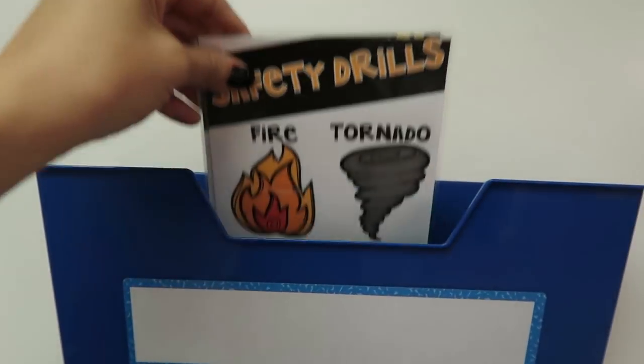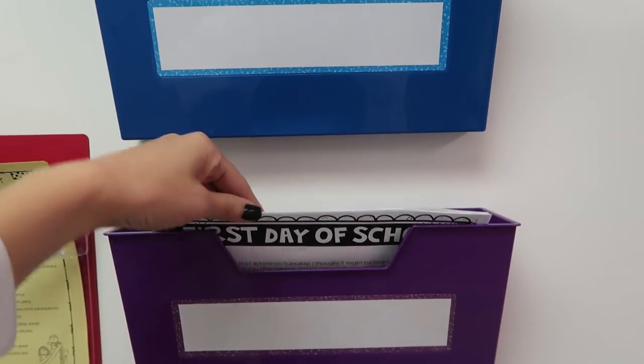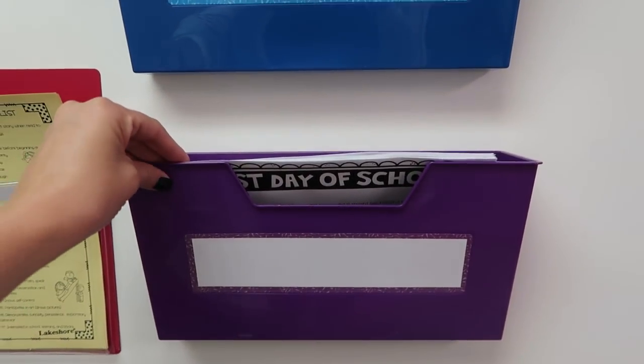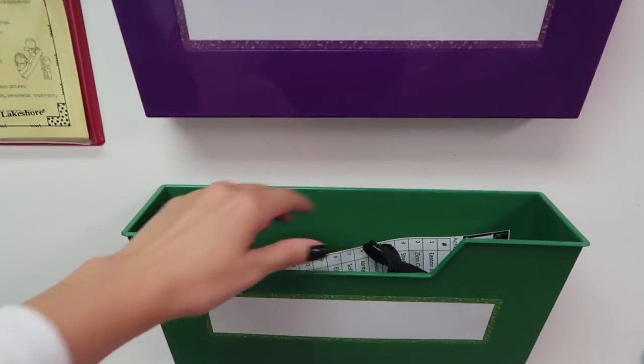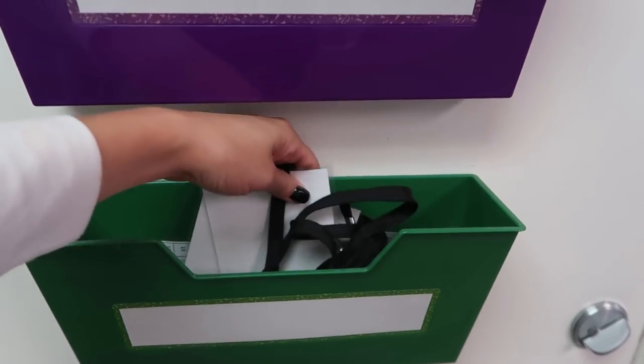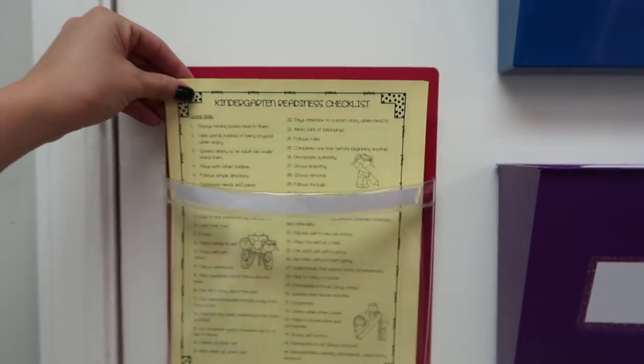Lakeshore Learning sent me three different products. The first was the set of three magnetic folder bins. I love that these bins are magnetic because they hold different things I want to keep towards the front of my classroom — easy for me to grab and easy for parents. In my bins I keep safety drills at the top, quick information for visitors in the middle bin, and hall passes for students in the third bin.